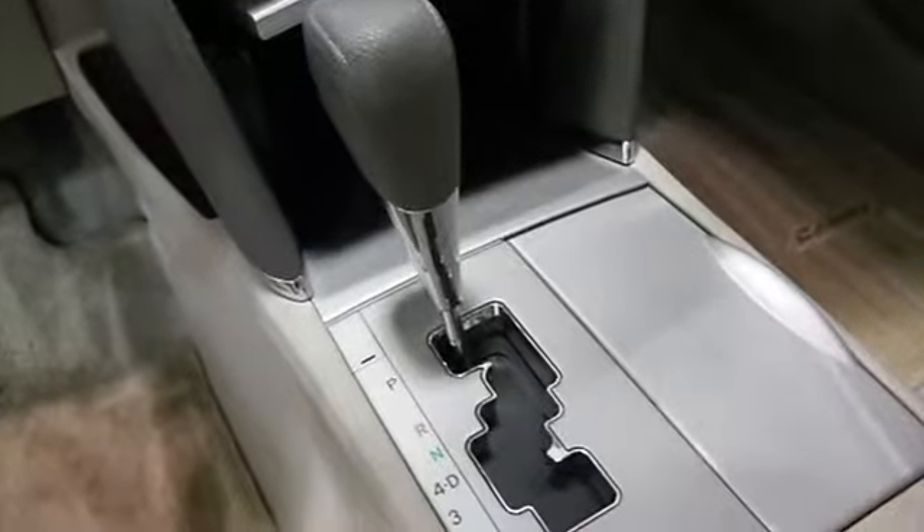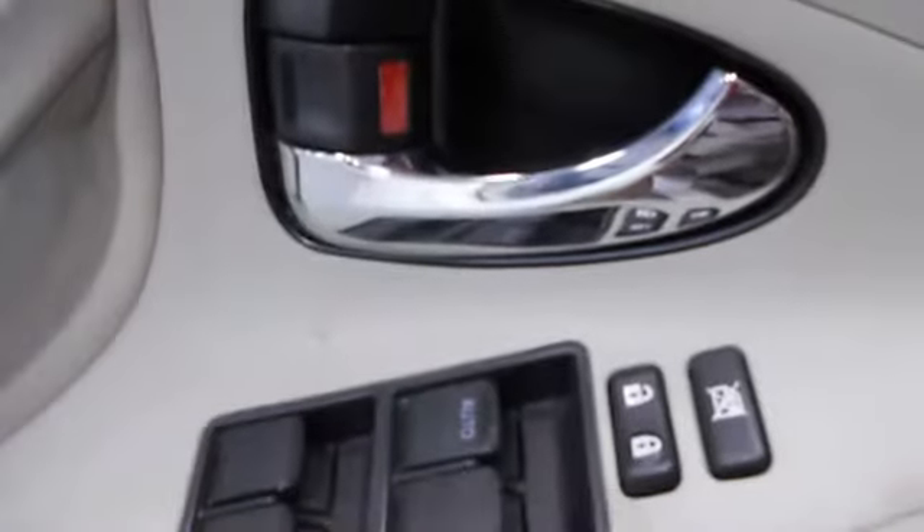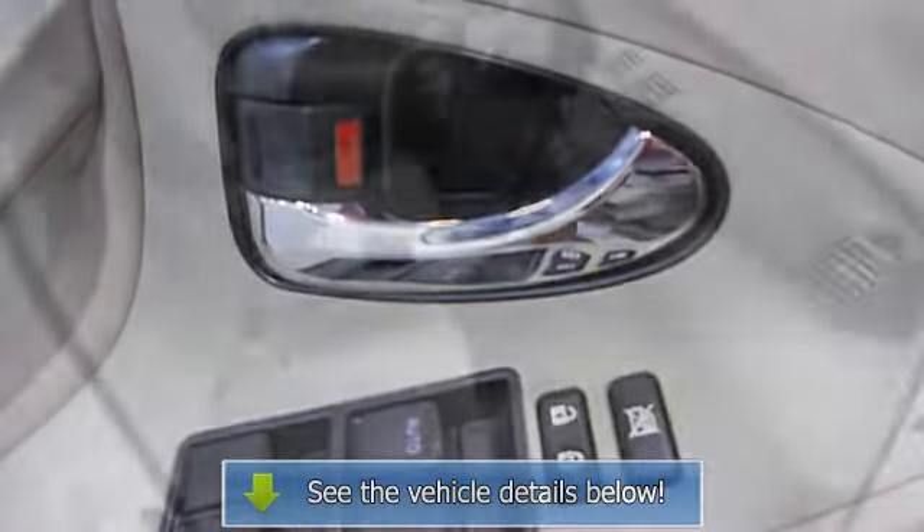Power driver's seat, center console, rear center armrest, power lumbar driver seat, power mirrors, steering wheel audio controls, color coded mirrors, rear window defroster, reading lights.